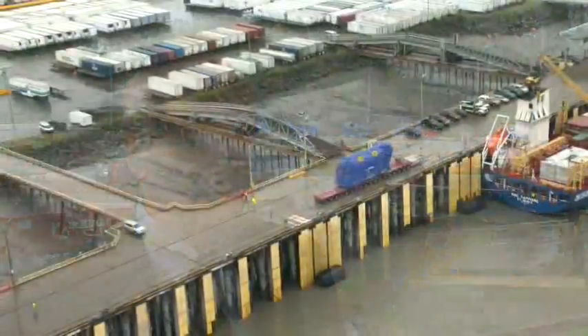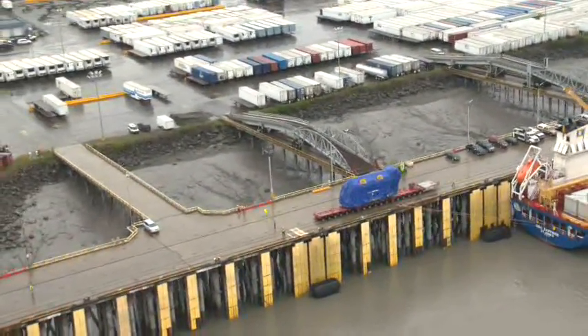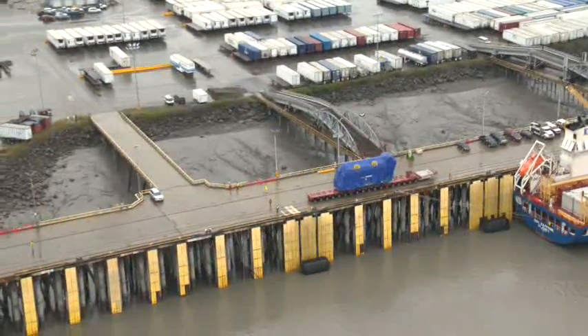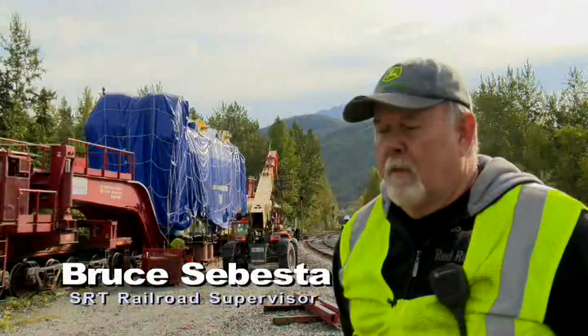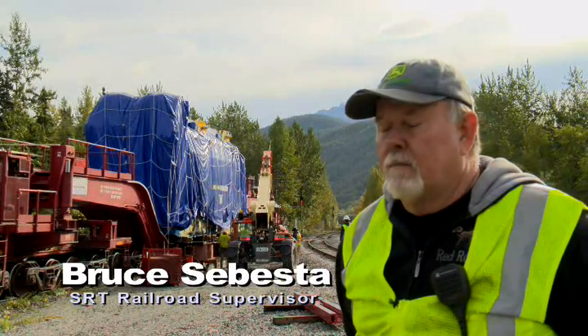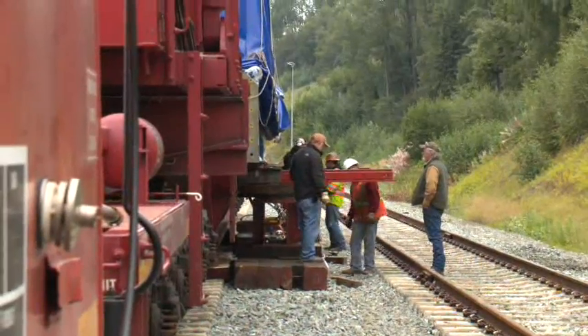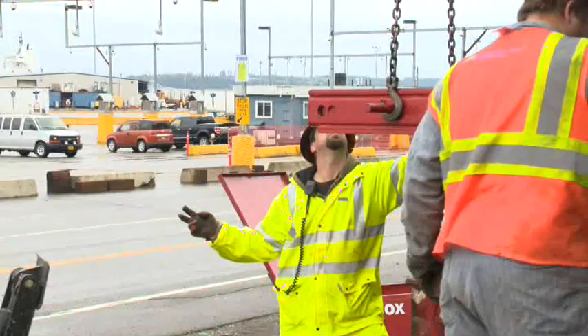We had to make sure that our docks could hold the weight of these units and the trailers and all the equipment that came with it. Our job is to make sure that it's properly loaded on site, secure it down, and make sure that it gets to the site safely.